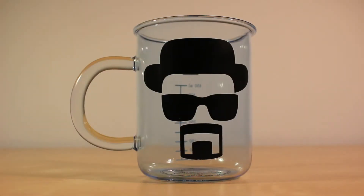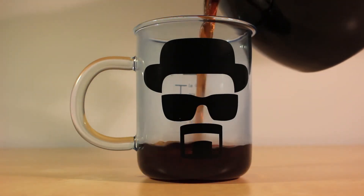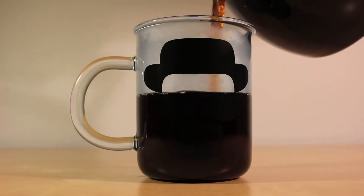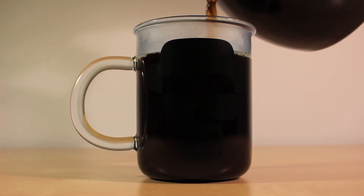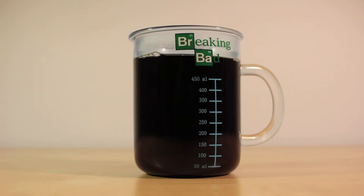Now, if we pour some regular freshly brewed coffee into the mug, you'll see that unfortunately the Heisenberg logo is not visible, so you will only enjoy the logo after you're done drinking. But if we turn around the mug, both the beaker measurements and the Breaking Bad logo are visible.